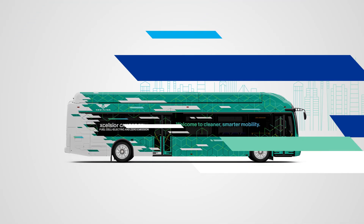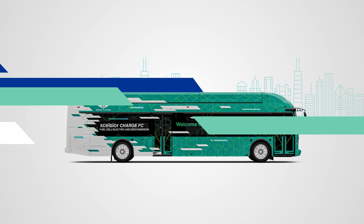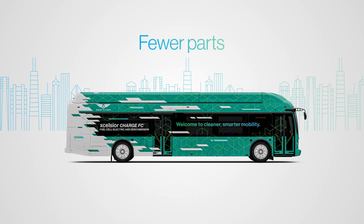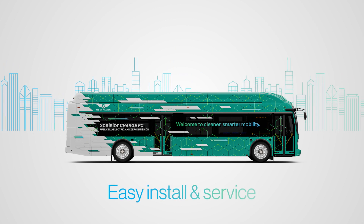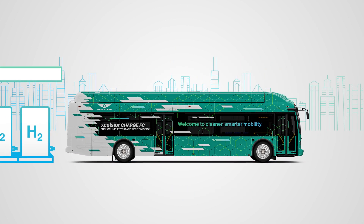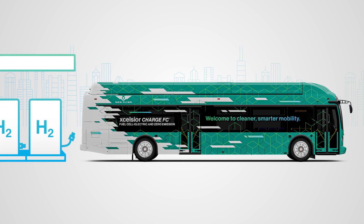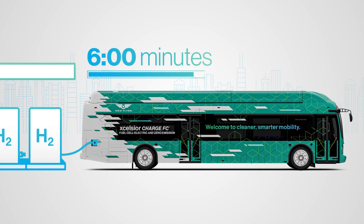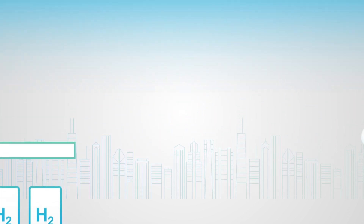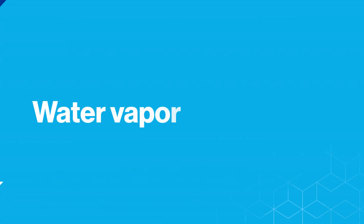These technologies combined offer a smart city capable bus that's lighter, more efficient, with fewer parts and components that are easier to install and service. Fueling the Excelsior Charge FC can take as little as six minutes, and with clean hydrogen charging the onboard batteries, the only output from the tailpipe is water vapor.